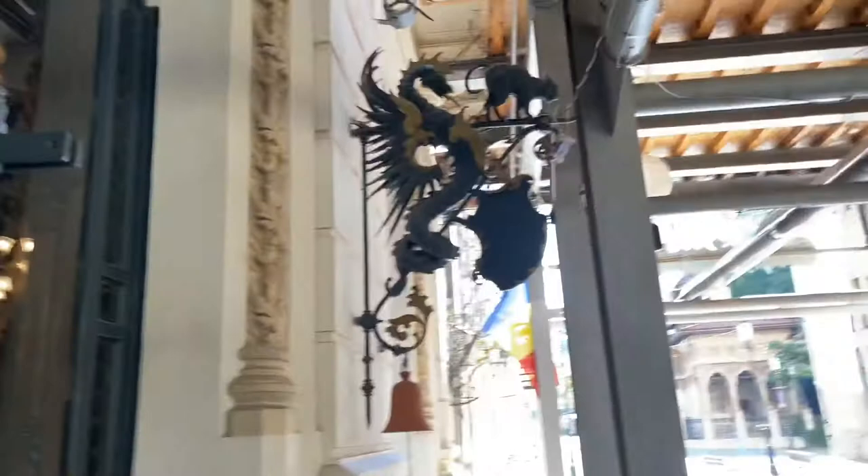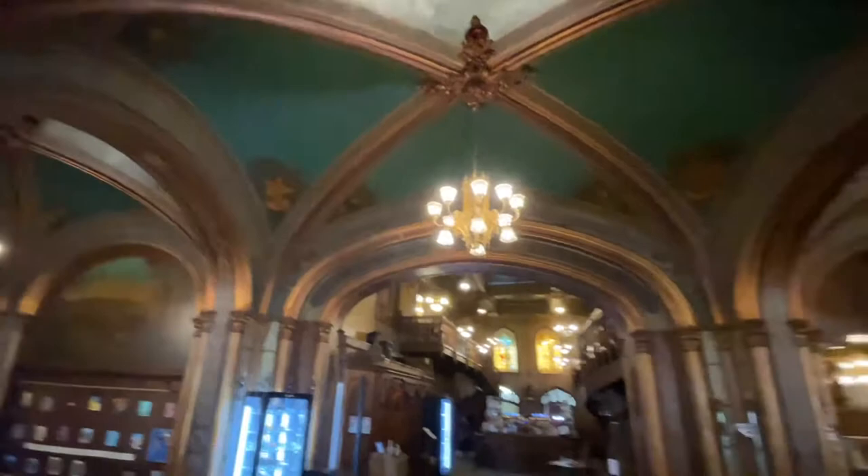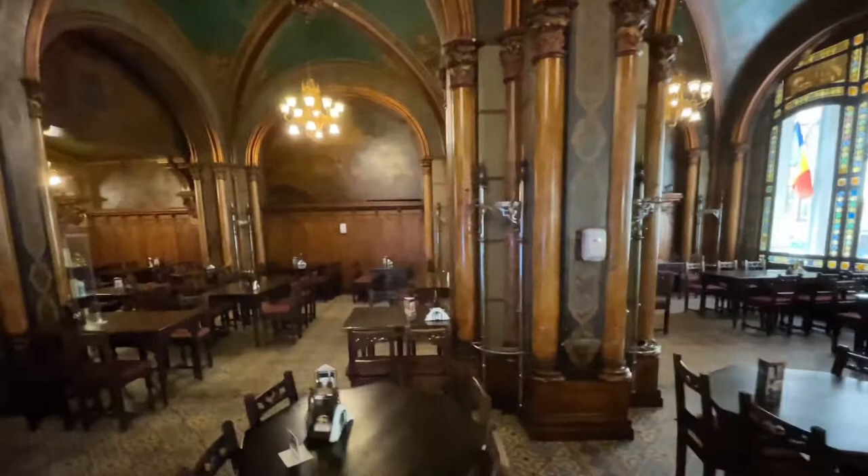Okay, so that one's a dragon and a rooster and this one looks like a dragon and a cat. Wow, look at this place! It looks like an old beer place — like a beer hall. I've seen some German places that kind of look like this too. And the stained glass is amazing.